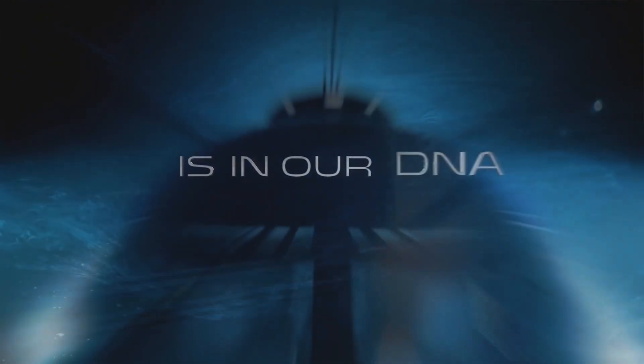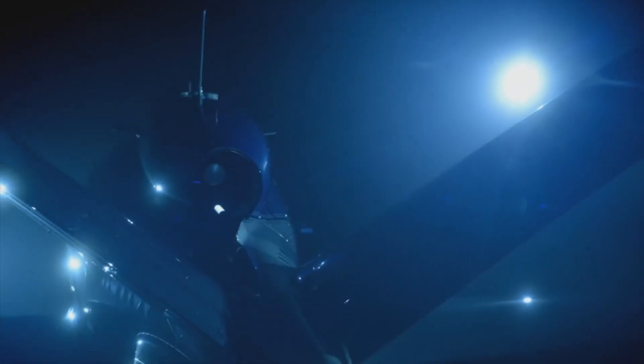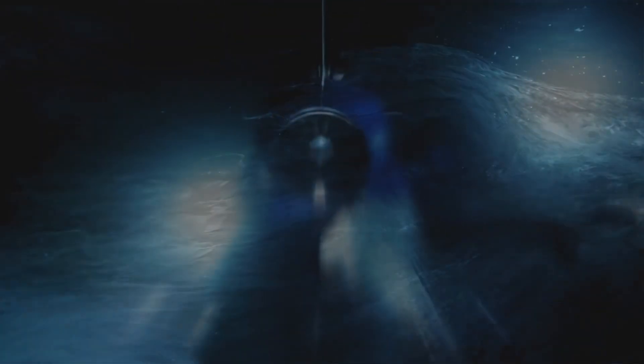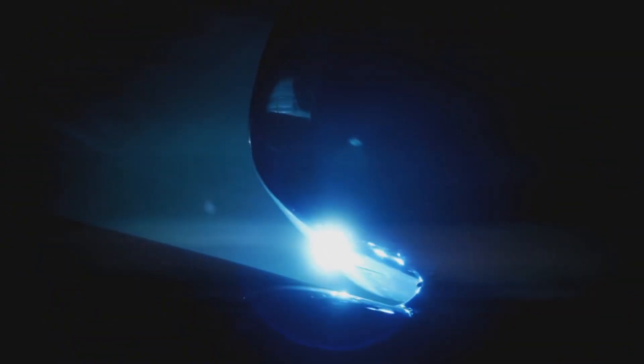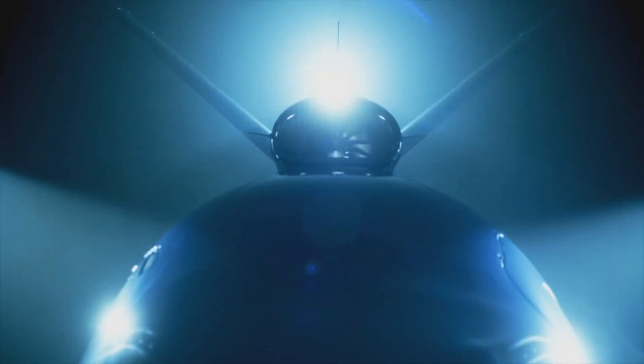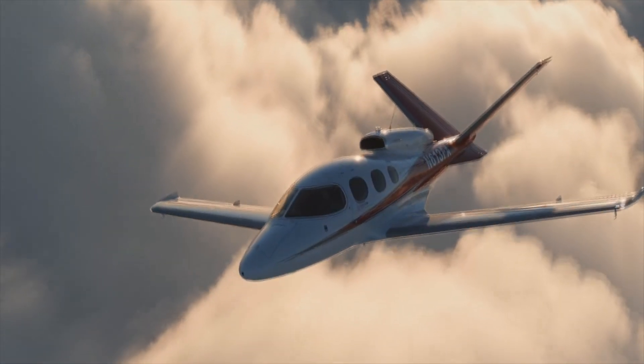The Cirrus Vision SF50, also known as the Vision Jet, is a single engine very light jet designed and produced by Cirrus Aircraft of the state of Minnesota in the United States. The combination of the Cirrus Airframe Parachute System, or CAPS, and Safe Return emergency auto-land provides the ultimate level of safety and assurance, exclusively available in the Vision Jet.